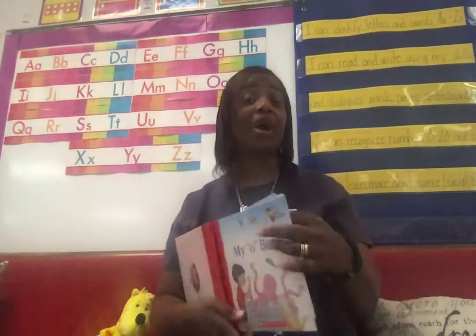Little O had a box. 'I will find things that begin with my O sound,' he said. 'I will put them into my sound box.' Little O hopped away — hop, hop, hop. Look at that. He's going to find things that start with the letter — the letter O. Good job.